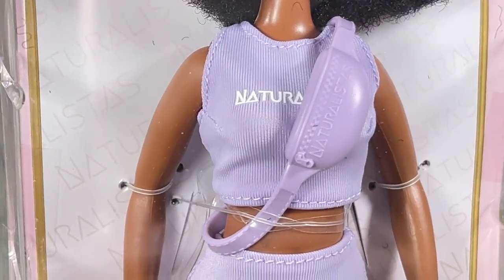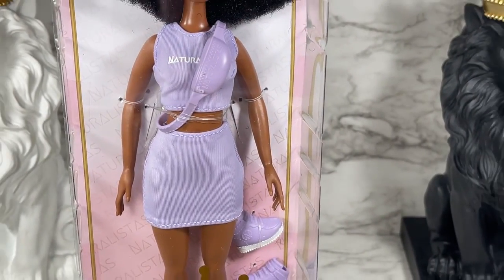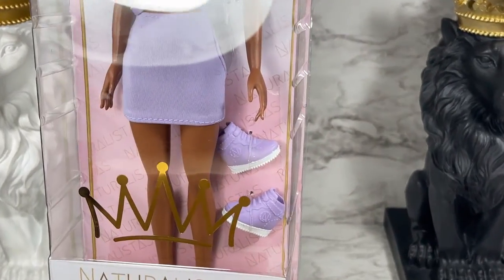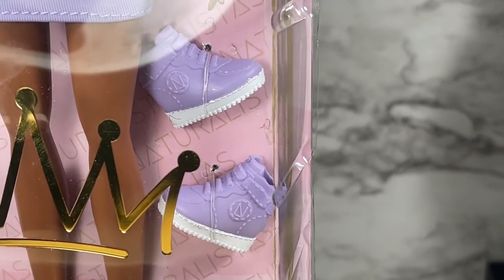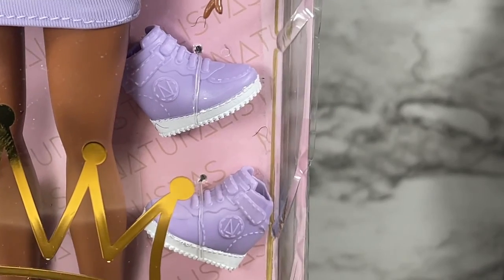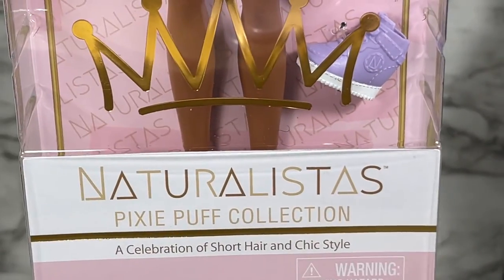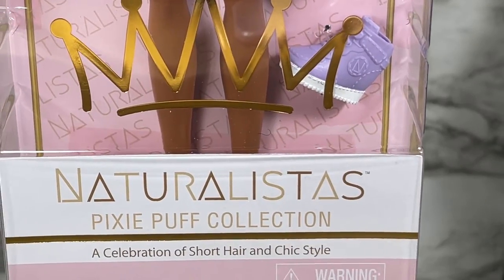As you can see, it's got the Naturalistas branding on her outfit and it looks like it is a two-piece outfit. She also comes with a pair of tennis shoes, which is really cool because I have not seen tennis shoes — only high heels — for the Naturalistas doll. And as you can see, it says Pixie Puff Collection.